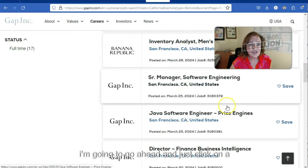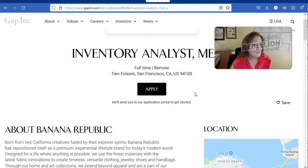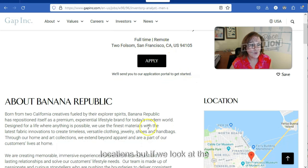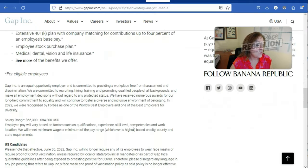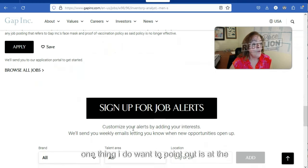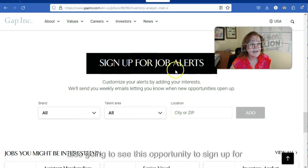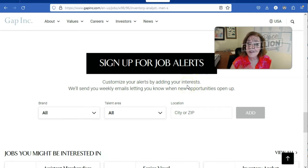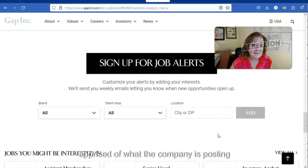I'm going to click on a job — I'll choose the inventory analyst for men's clothing at Banana Republic. You can see it lists locations up here, but if we look at the job description, we're not seeing a specification that you have to be in those cities. One thing I want to point out is that at the bottom of every job posted, you'll also see an opportunity to sign up for job alerts. Once you've customized your search, go ahead and drop your information in there to stay apprised of what the company is posting.